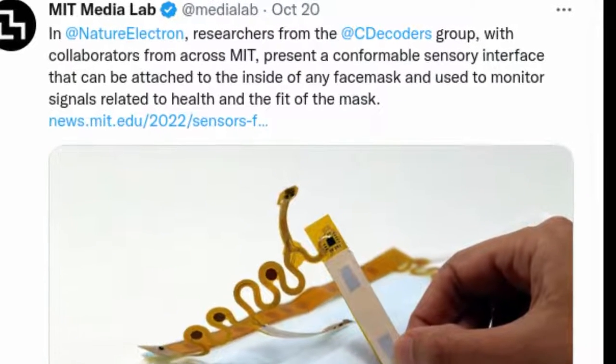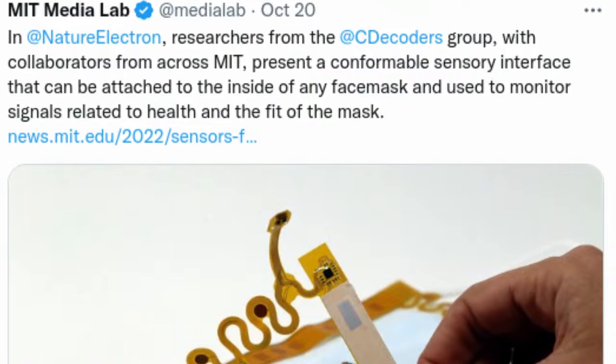Wearing a mask can help prevent the spread of viruses such as SARS-CoV-2, but a mask's effectiveness depends on how well it fits. Currently, there are no simple ways to measure the fit of a mask. But a new sensor developed at MIT could make it much easier to ensure a good fit.